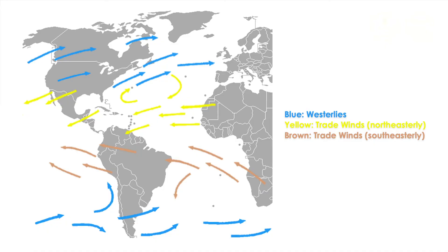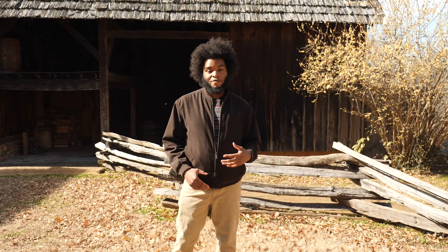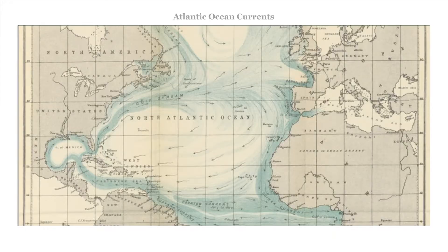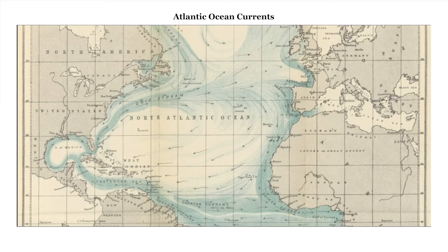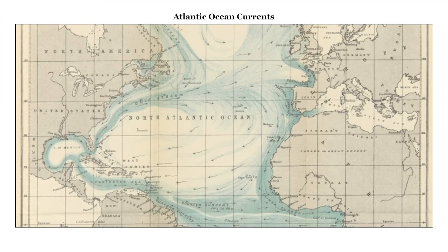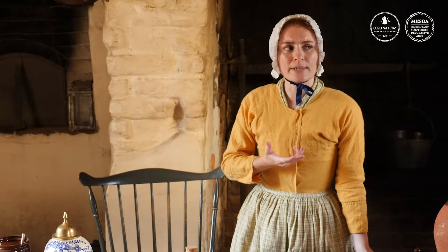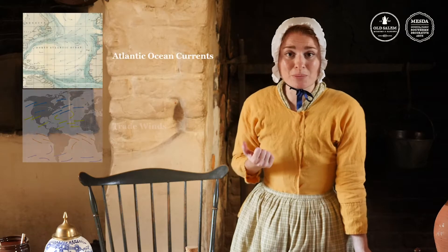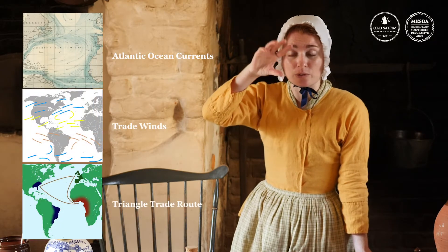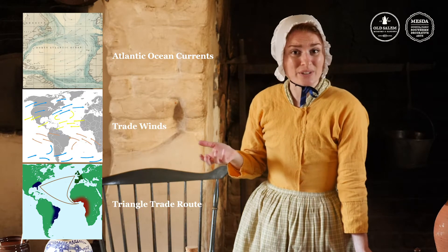This same thing happens with warm and cool air, creating air currents like the trade winds. When you apply this concept of changing density to the whole ocean you start to notice a pattern. Melting ice water from the arctic trades places with warm coastal waters in the Atlantic and takes on a particular shape. Notice anything familiar? It looks like the triangle trade route. So it's really like the ships are just following the trade winds or the Gulf Stream — natural currents in the air and the ocean — because it made for easier sailing.